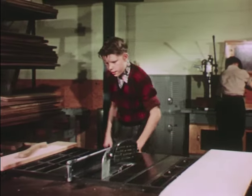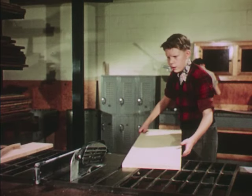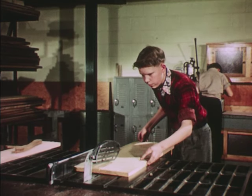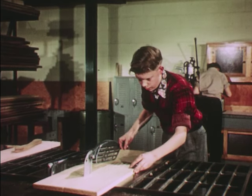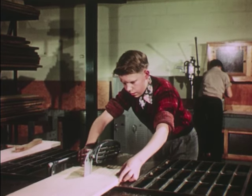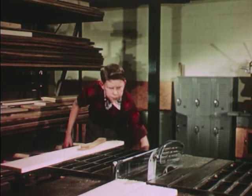Now you're ready to turn on the motor. Set your feet so you stand with good balance, and out of the line of the board in case it should kick back. Now ease the board along, keeping it snugly against the fence, but not rushing it past the blade. As you near the end of the cut, make sure you keep your fingers well away from the blade. Turn the motor off before you do anything else.